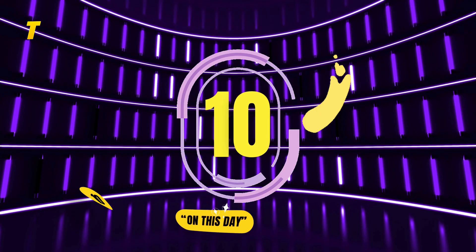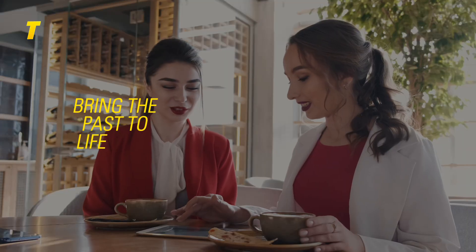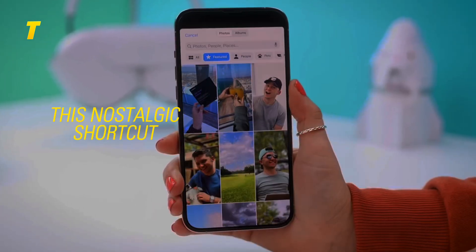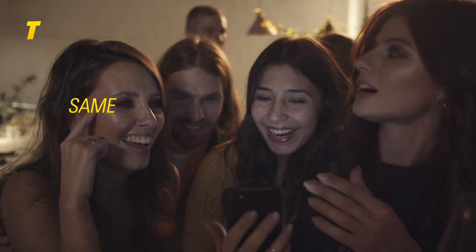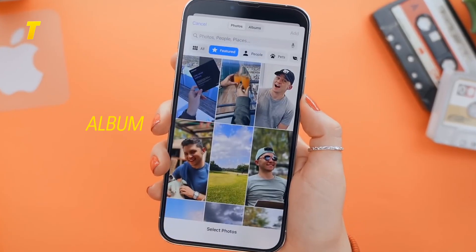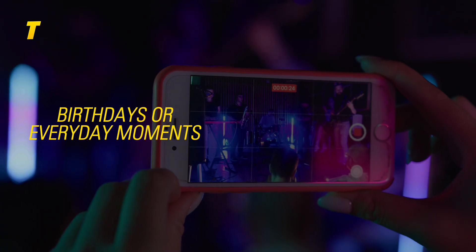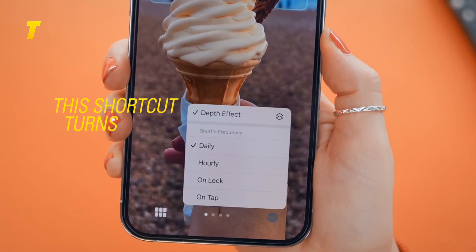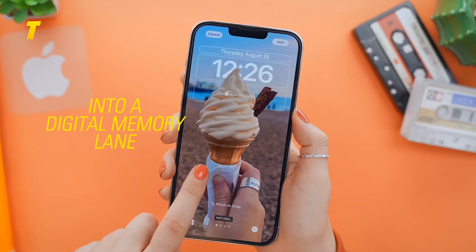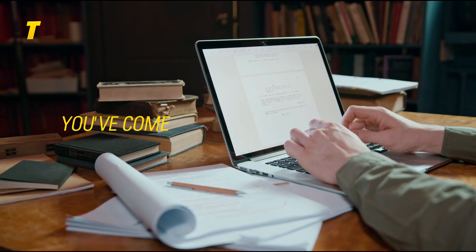Sliding into number 10: relive memories with On This Day. This nostalgic shortcut pulls photos taken on the same date in past years and displays them in a beautiful grid, or saves them to a dedicated album. Whether it's vacation pics, birthdays or everyday moments, this shortcut turns your photos app into a digital memory lane. It's perfect for reflecting, sharing or just enjoying how far you've come.